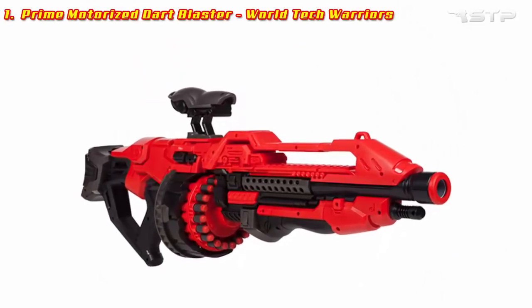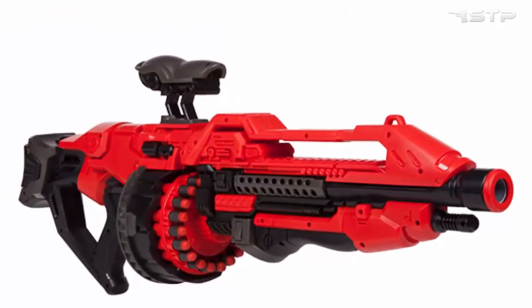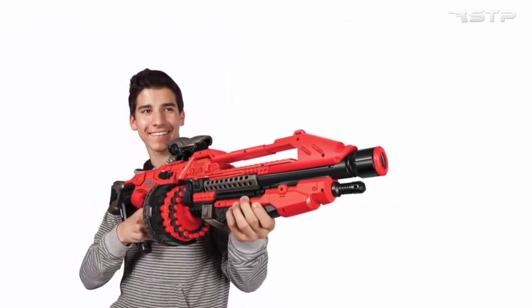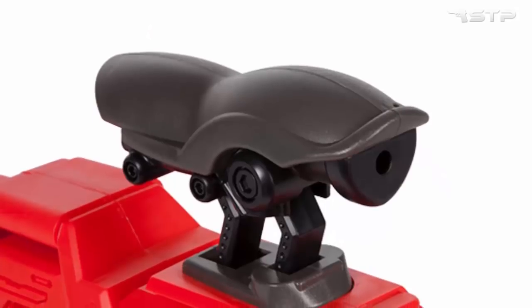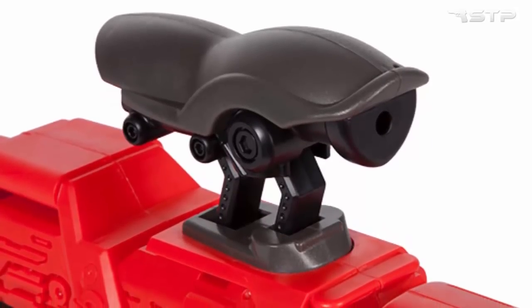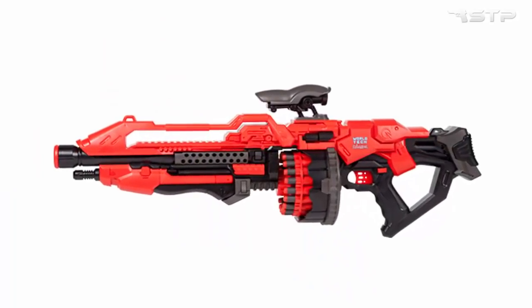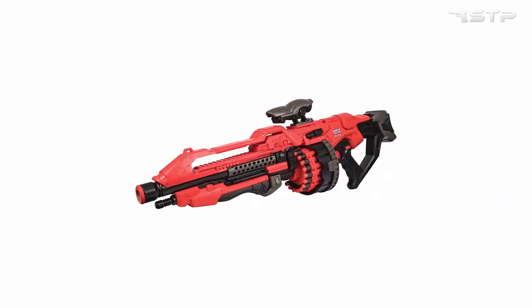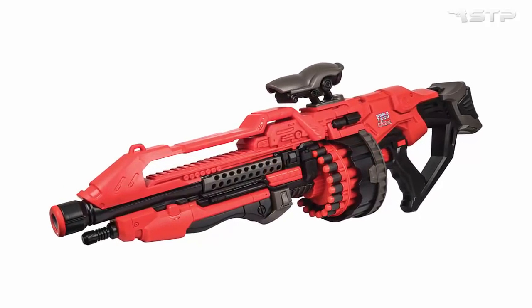Prime Motorized Dart Blaster World Tech Warriors. Dominate the competition with the Prime Motorized Dart Blaster World Tech Warriors. With a range of up to 65 feet and stunning accuracy, you are sure to control the playing field. Firing a dart gun has never been easier than with the Warrior Prime's electric powered rapid fire system — simply turn on the power and start firing.